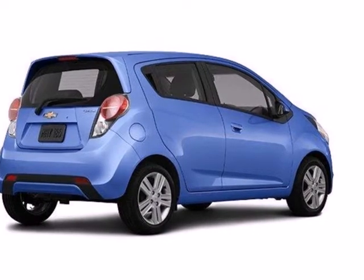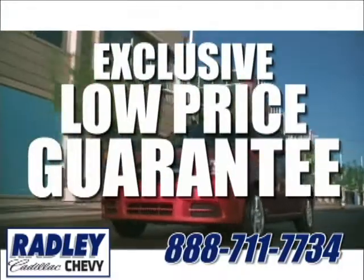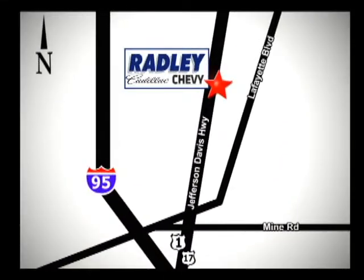And now you're invited. We have a huge selection, exceptional customer service, and the exclusive low price guarantee. You're conveniently located at 3670 Jefferson Davis Highway in Fredericksburg. Radley Cadillac Chevrolet.